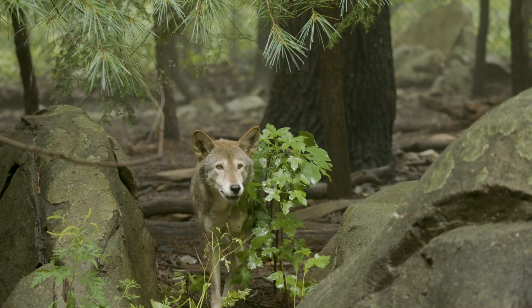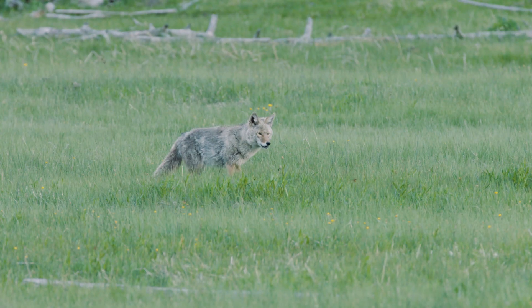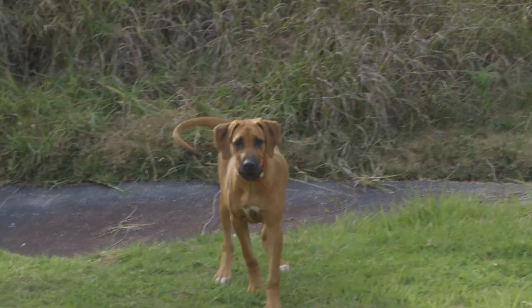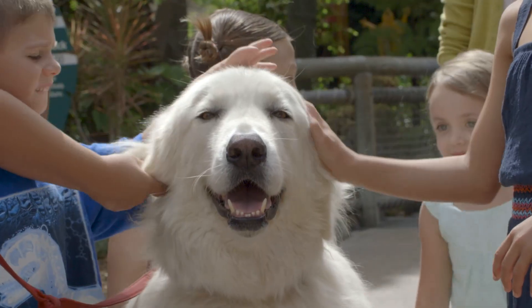It's a member of the canid family, which includes 14 types of mammals, including wolves, foxes, coyotes, and domestic dogs. In fact, the wolf is the ancestor of all dogs, both big and small.